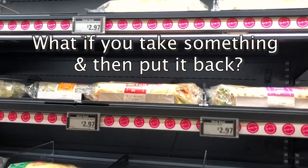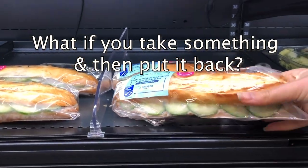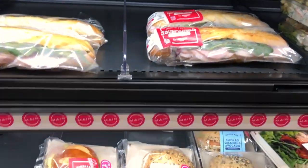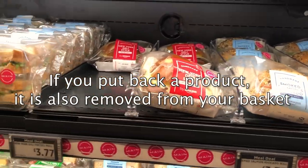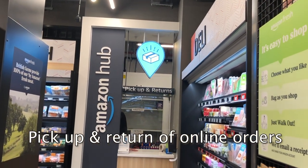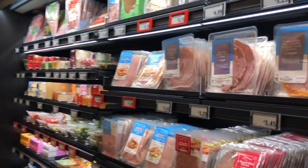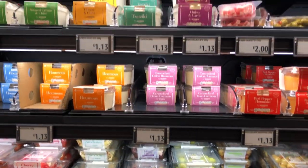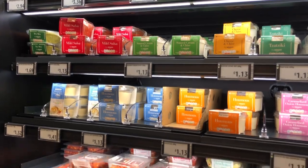You might ask yourself: what if you take something, put it in your bag, and then decide you don't want it anymore? This is actually not a problem because the system is so advanced that if you put it back on the shelf, it recognizes the product has been returned and removes it from your account. There is also an Amazon Hub which offers pickup and returns — you can order something from the website and pick it up there, or leave a return. This is a smart decision from Amazon to consolidate all returns in one physical space.